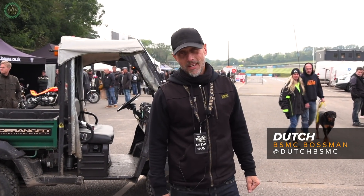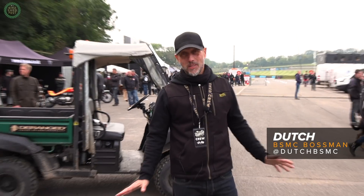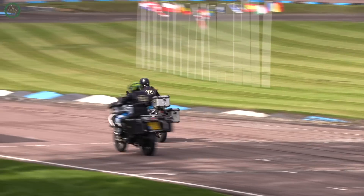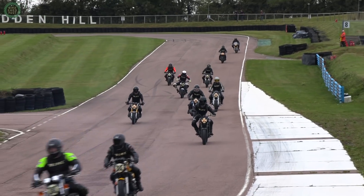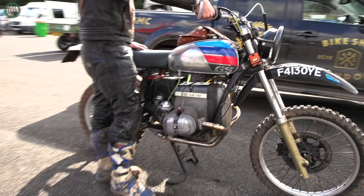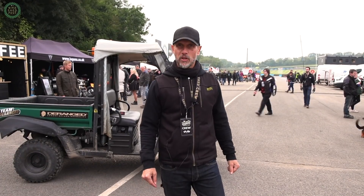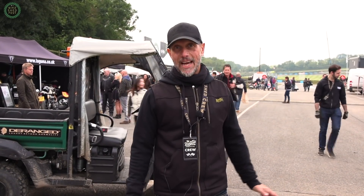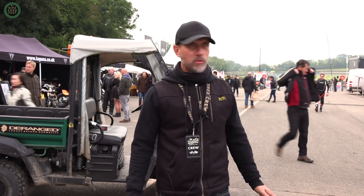We're here at Bike Shed Festival at Lyddon Hill. We've had a manic day — there's been loads of racing and everyone's had an absolutely brilliant time. This has really been a day that's all about taking the wrong sort of bike onto a track. As far as we're concerned at Bike Shed, everybody who has a motorcycle should at least once get to experience being on a track, being on a race grid, watching those red lights go out, and feeling that adrenaline. But it's also about having a really good time and putting on a festival event.